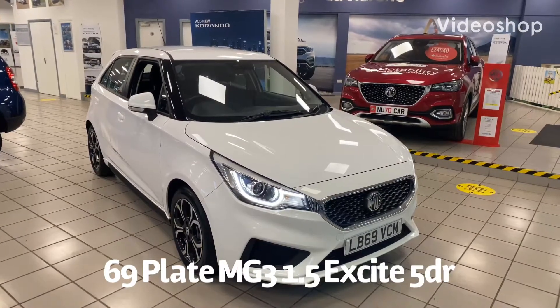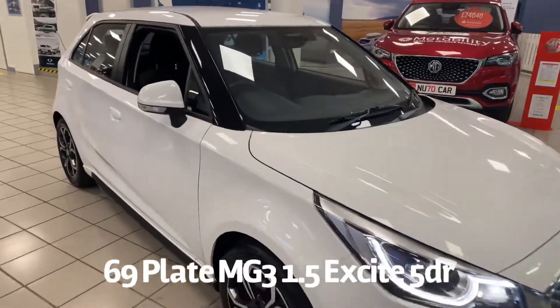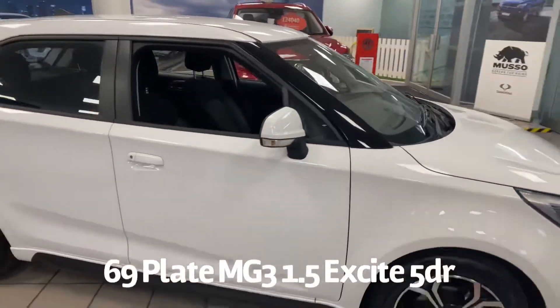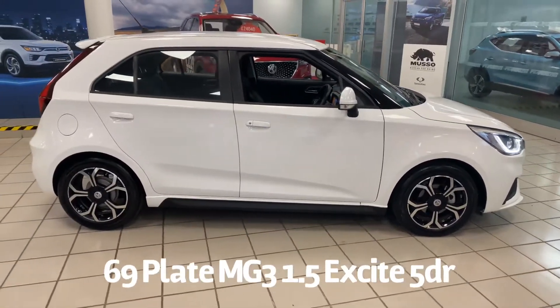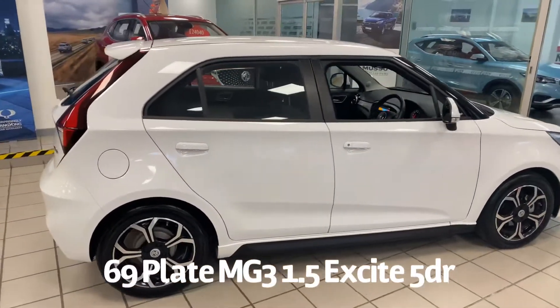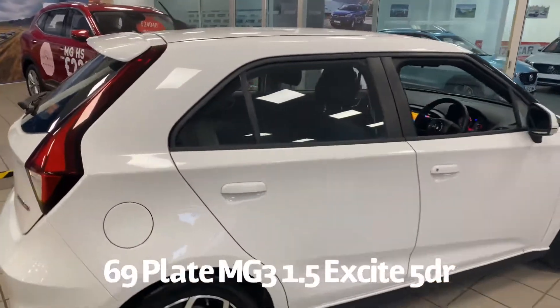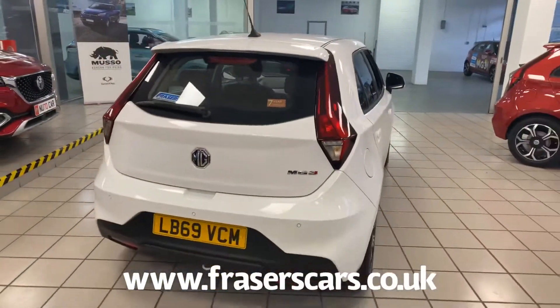Welcome to the Fraser's MG video walk round for this MG3 we now have available. This is a 69 plate MG3 1.5 Excite 5 door, finished in Arctic White. It's covered 3,500 miles, it's a car we have sourced directly from MG Motor UK and it also has the balance of the MG 7 year 80,000 miles warranty.